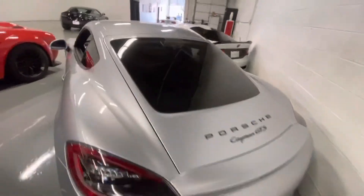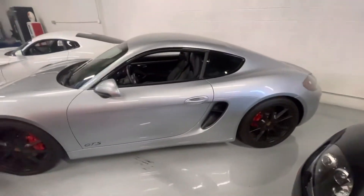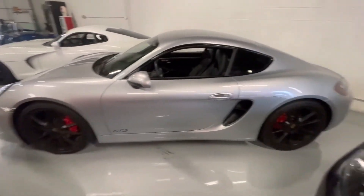Again, car in general is very clean. No real issues to speak of. Ready to drive.